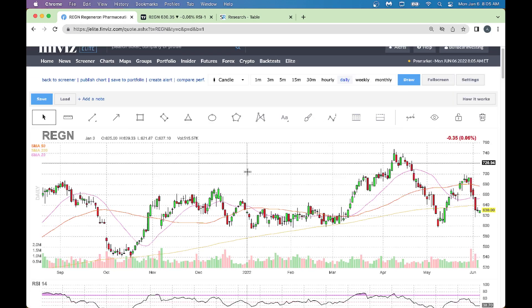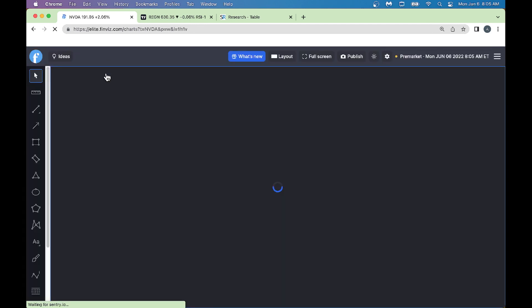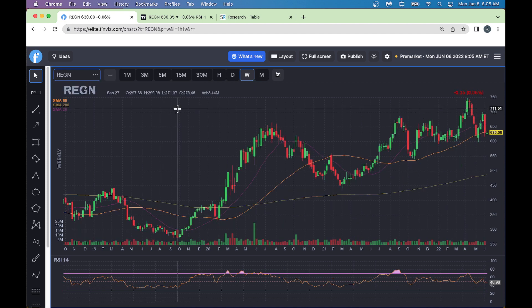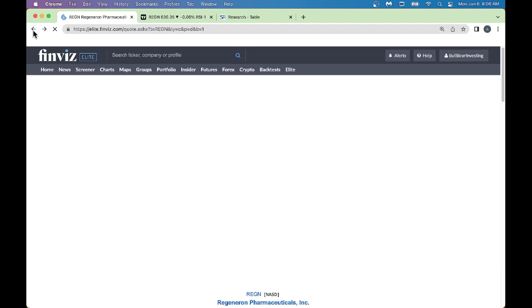Double-clicking on Finviz opens up a nice big chart. I can also go to the chart platform where they have a nice black and white chart which is pleasing for your eyes. Right now Regeneron stock has had a nice uptick overall, but right now there's a big candle coming down. After dropping big time it's trying to go higher, and from an RSI perspective, the RSI is 46 which is pretty low. It's a great company but right now it's sold off.